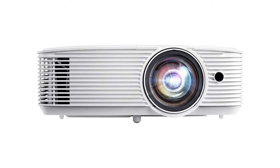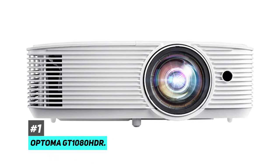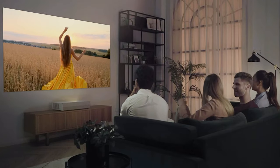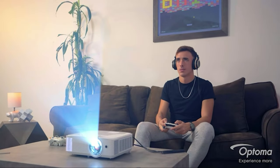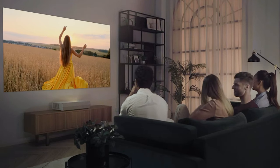First up is our pick for the best overall outdoor movie projector, and that's going to be the Optima GT 1080 HDR. One of the main challenges for outdoor projectors is that they need to be able to project images that are bright enough to combat ambient lighting conditions outdoors. This is especially important when trying to watch movies during the daytime. This is something that this Optima projector does really well with its 3,800 lumens of brightness, giving you really clear and bright images even in less than ideal lighting conditions outdoors.